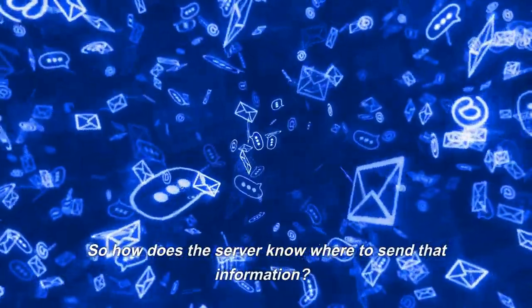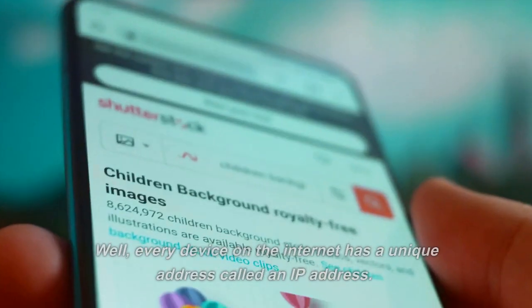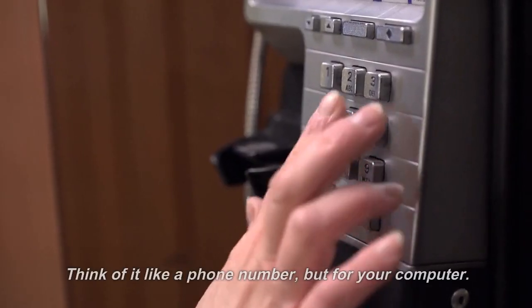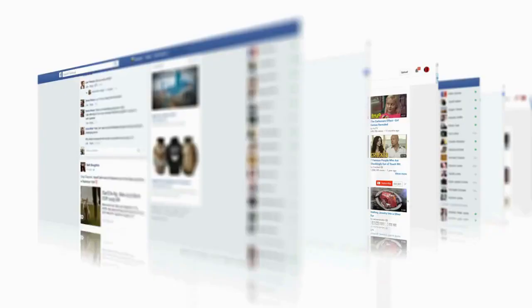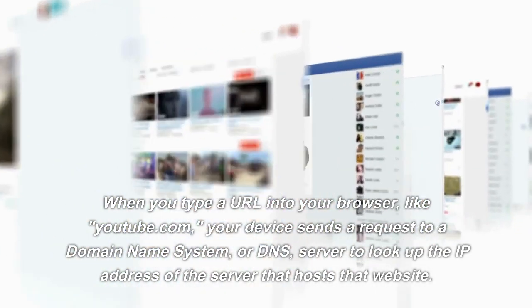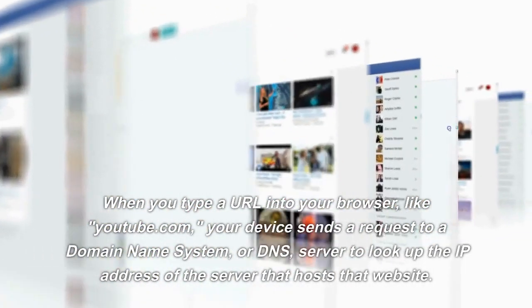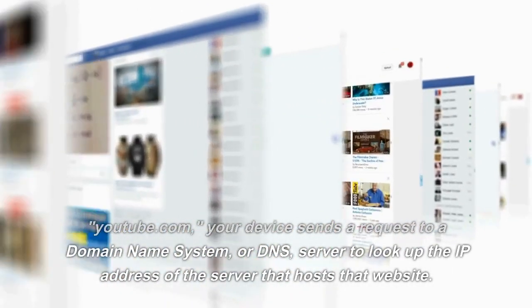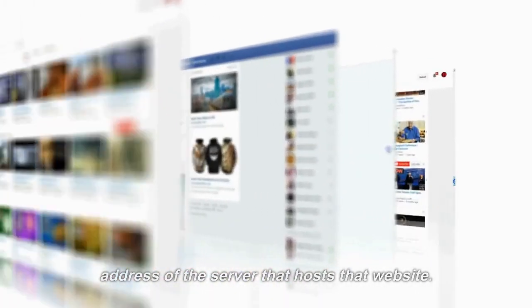So how does the server know where to send that information? Every device on the Internet has a unique address called an IP address — think of it like a phone number, but for your computer. When you type a URL into your browser like youtube.com, your device sends a request to a domain name system, or DNS server, to look up the IP address of the server that hosts that website.